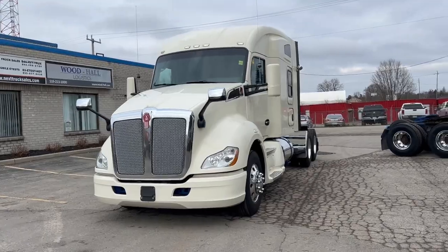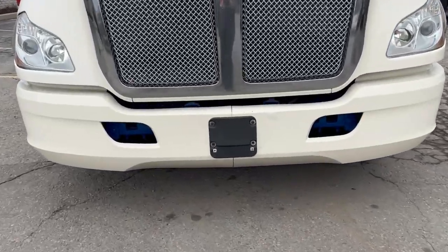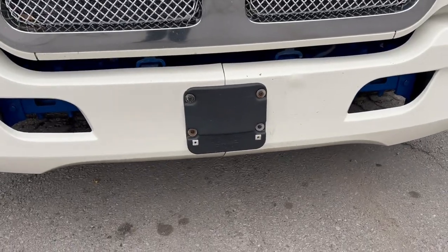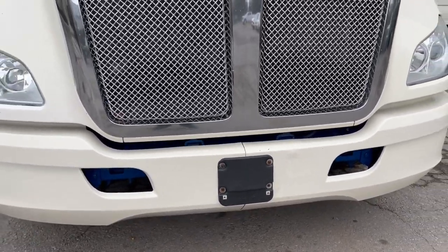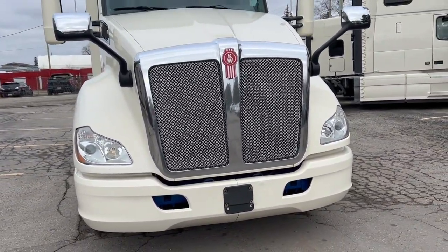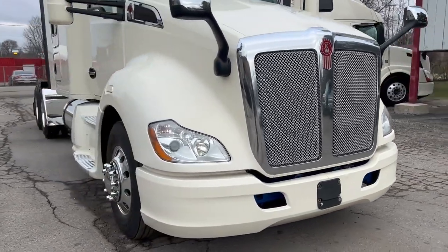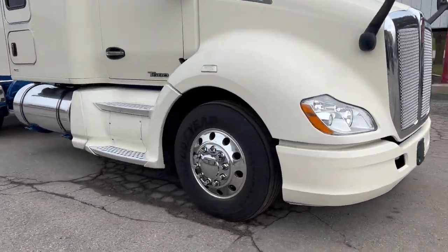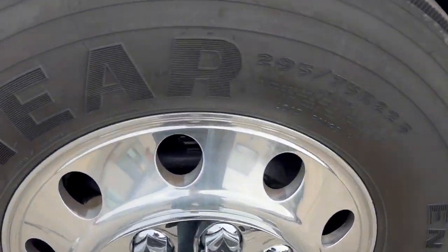Take a look here — you're going to see it's got the chrome package. We've got the collision mitigation sensor in the front. This will detect vehicles in the truck's path, give you an audible warning, give you a visual warning in the driver display, and if you get too close it's going to apply the brakes. We've also got some brand new top hats, polished wheels, and disc brakes.